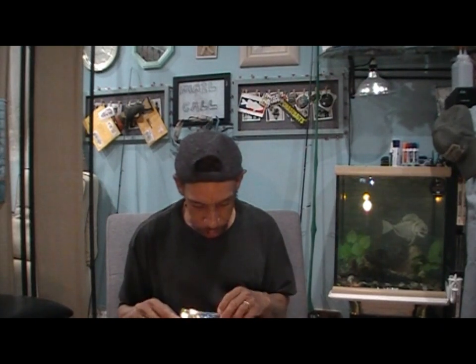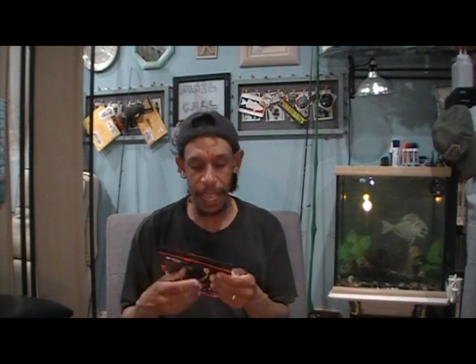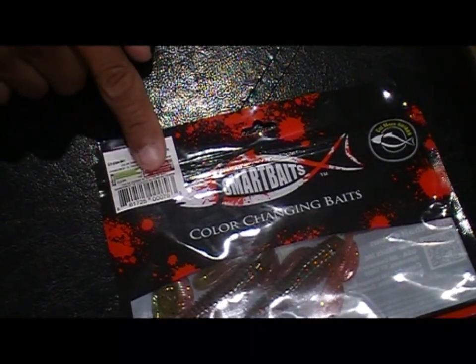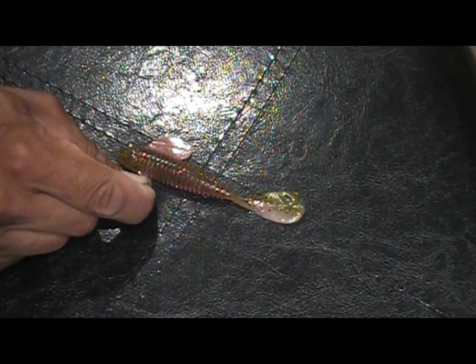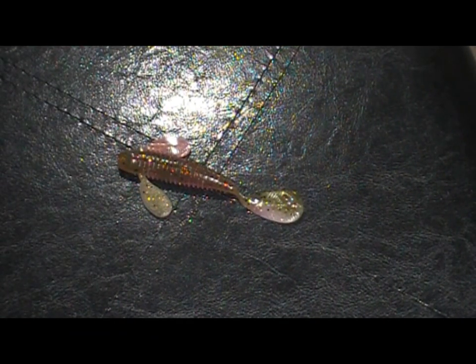Next, Smart Baits — the color-changing lure company. I've had these in the past. These are the Gobies again, $5.99. Thankfully, Smart Baits is now putting on the top of their packaging what color this is supposed to change to based on the thermal temperature of the water. This one goes from a watermelon clear to a Junebug blood red. So in cooler water or room temperature it's going to be watermelon and clear, and when the water temperature rises it changes to a Junebug color with a blood red hue.